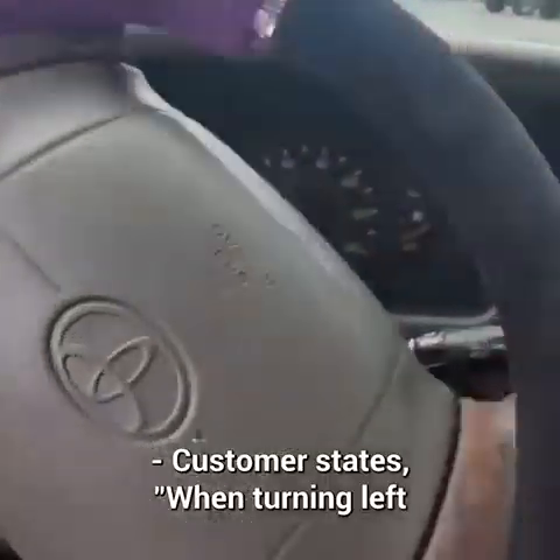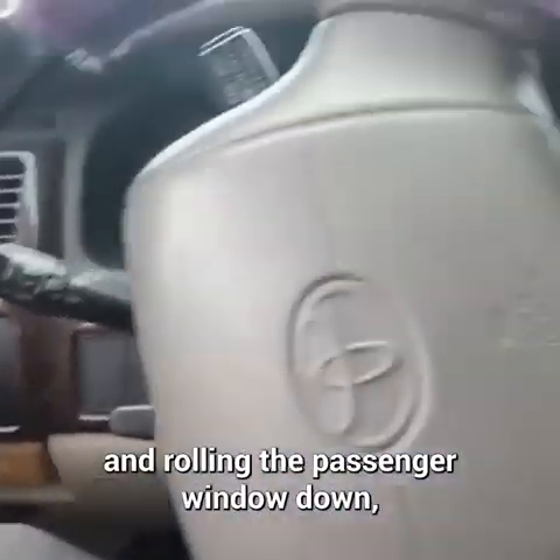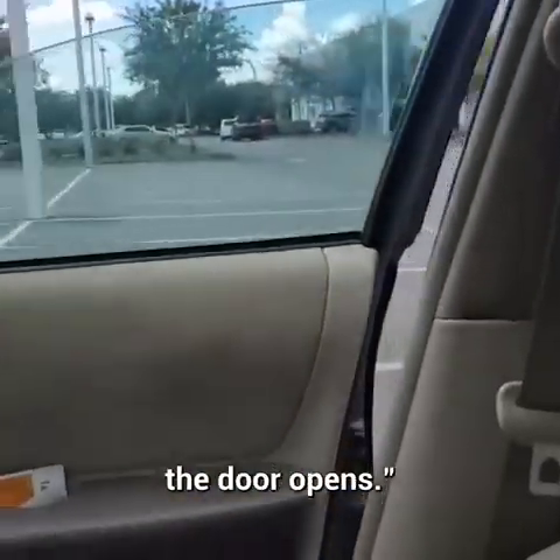Customer states when turning left and rolling the passenger window down, the door opens.